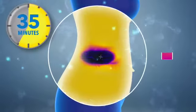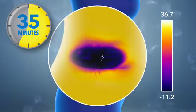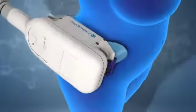Shorter treatment time: 35 minutes, cutting treatment time by nearly half, due to a revolutionary cup design and colder temperatures.